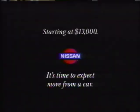The new Nissan Altima. It's time to expect more from a car.